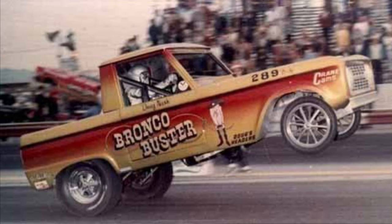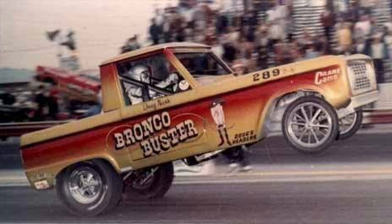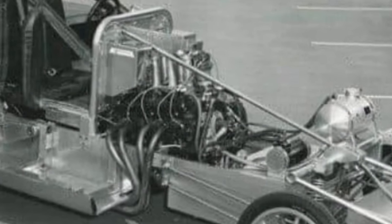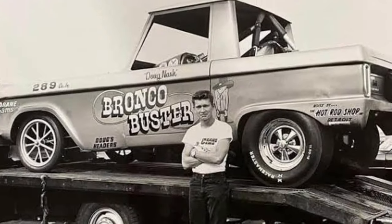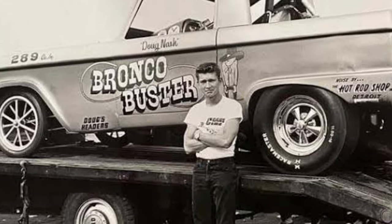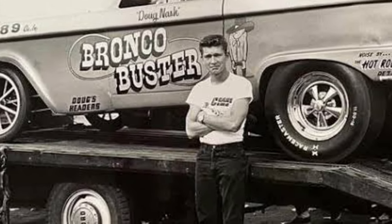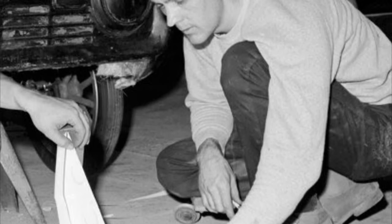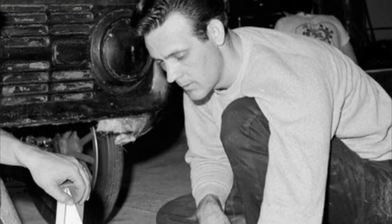Hey guys, before I jump into a little on this badass small block Ford 289 cubic inch entertainer, let's start a little with the man behind it all — Douglas Edwin Nash, known well to us gearheads as Doug Nash, born in Detroit and naturally developing a passion and love for cars.